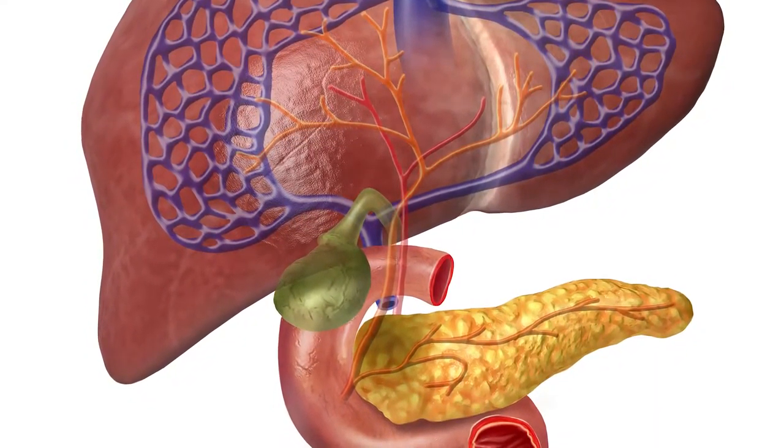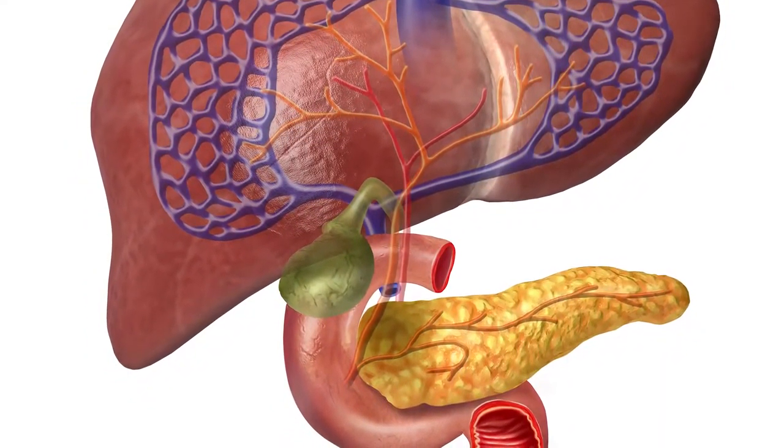The gallbladder is a small sac that sits under the liver. Its purpose is to store the bile that's being made by the liver, and we use bile to help digest the fats in our diet.